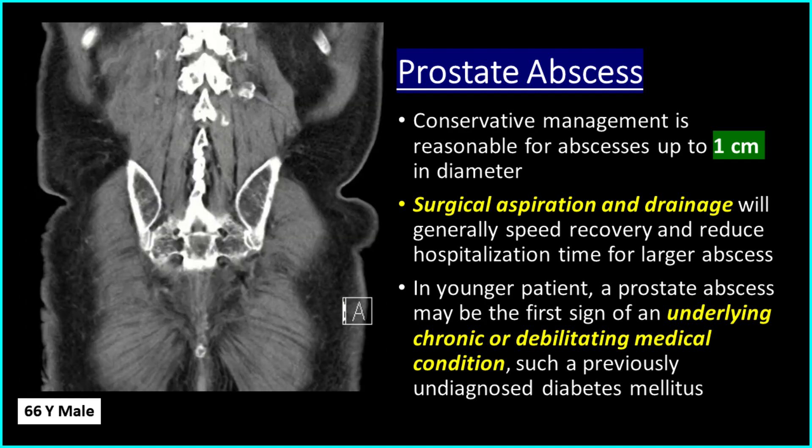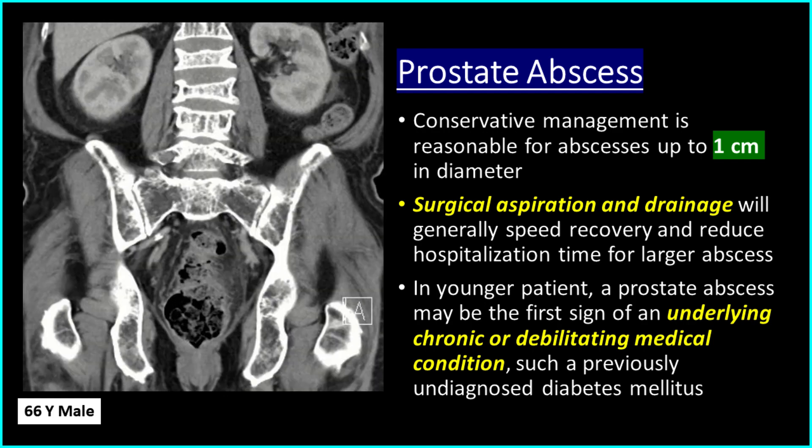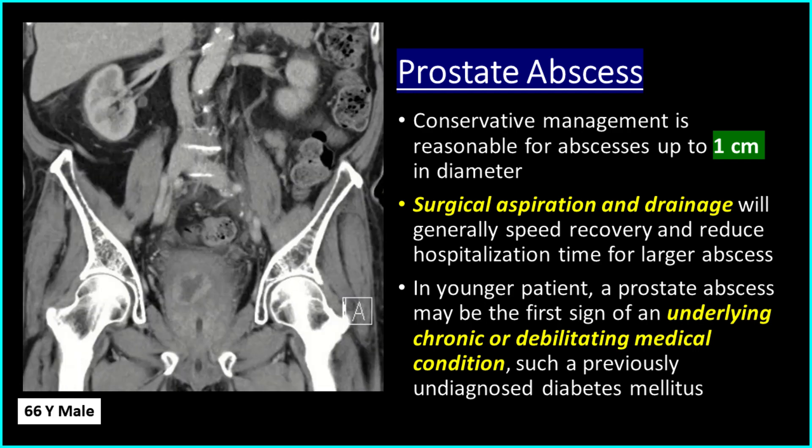In younger patients, a prostate abscess may be the first sign of an underlying chronic or debilitating medical condition, such as previously undiagnosed diabetes mellitus.